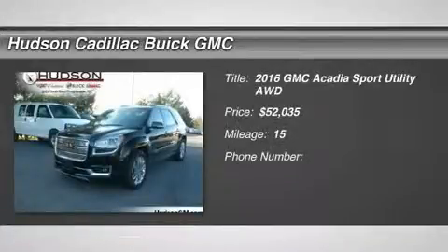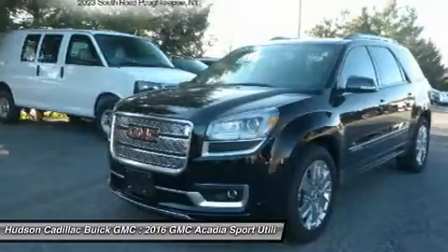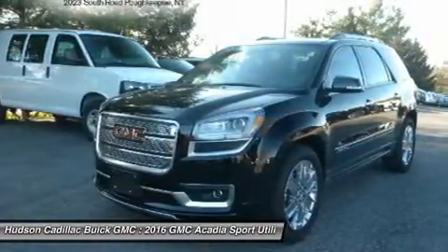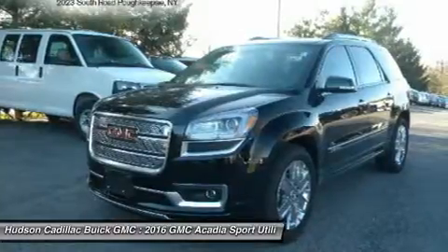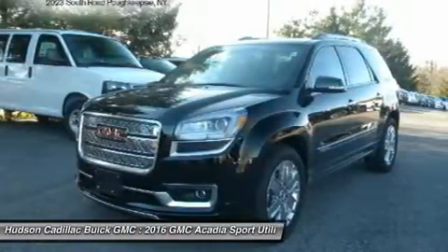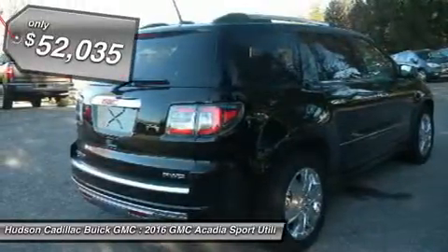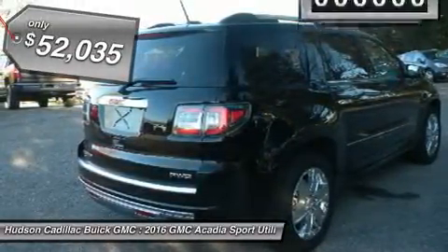2016 Acadia. The GMC Acadia has great capability coupled with exceptional safety, offering better highway fuel economy than any other eight passenger SUV, advanced technology and thoughtful ergonomics. The Acadia is a premium utility that rejects compromise and is priced below $55,000.